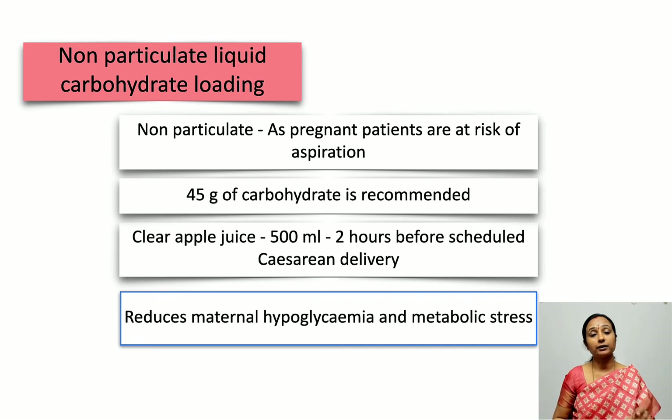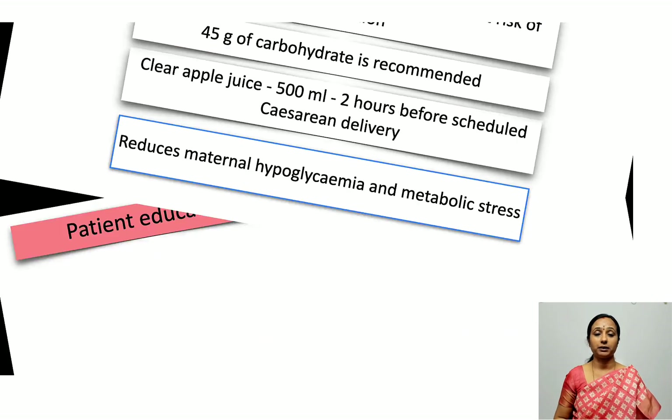This carbohydrate in the clear fluid is important because it reduces maternal hypoglycemia and metabolic stress. However, carbohydrate loading is avoided in diabetic mothers.